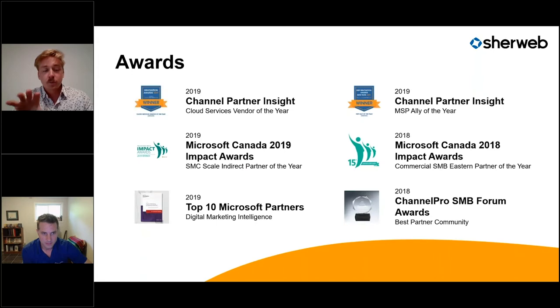Sherweb is well known in the cloud industry in Canada and the United States. For more details and information on our awards, feel free to visit Sherweb.com.